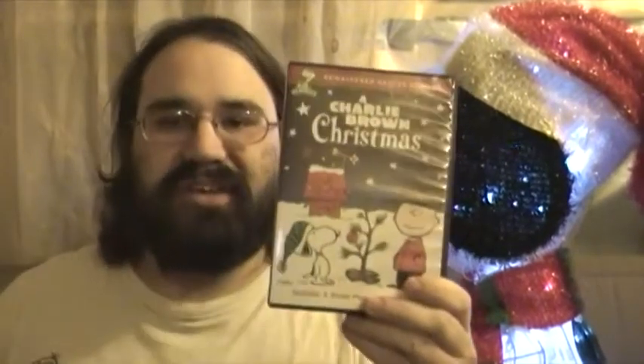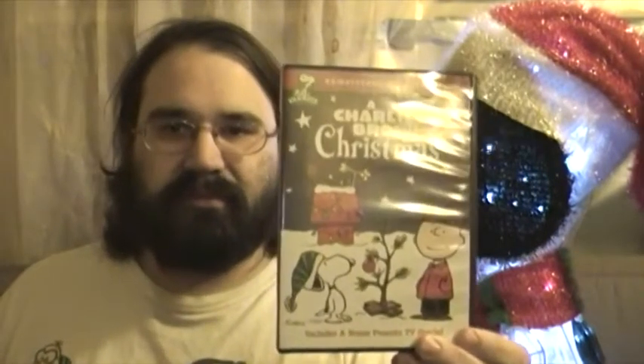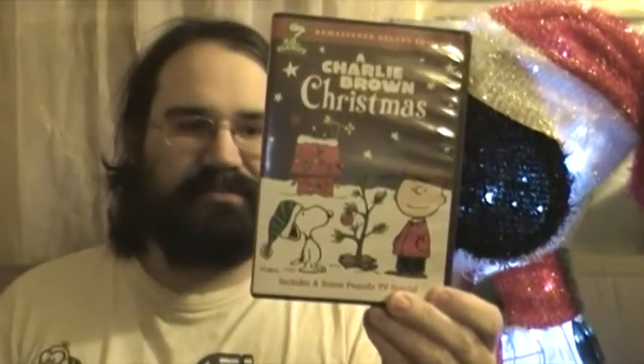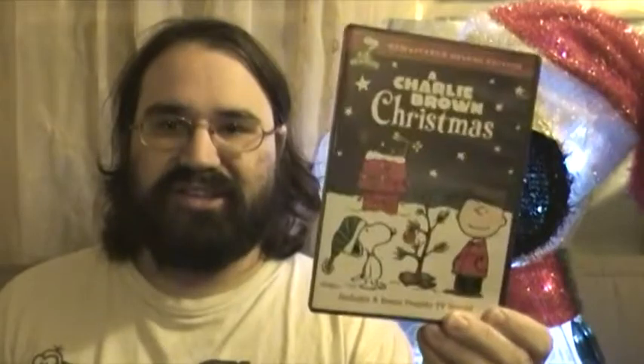This TV special aired back in December of 1965. It was thanks to Charles M. Schulz, Bill Melendez, and Lee Mendelsohn — they were the ones responsible for making this TV special happen. I got to thank those three people. The reason I'm grateful to them is because I got to see this as a kid, and I'm glad that I did.